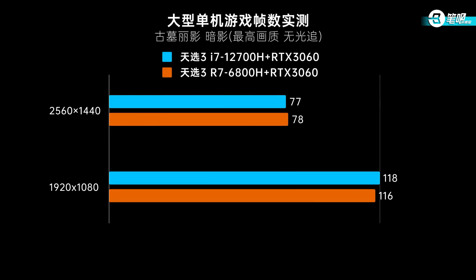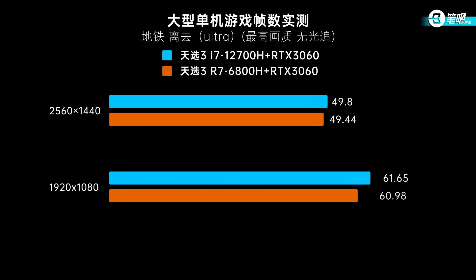Moving on to 3A games: in Shadow of the Tomb Raider, their FPS are almost the same at 2K. Reduced to 1080p, Intel's FPS is slightly higher. At 2K Ultra settings, the GPU is the bottleneck and they both use a 140W RTX 3060, so performance is the same with little difference. Reducing to 1080p lightens the GPU load in some scenarios, and then you start to see differences from other hardware.